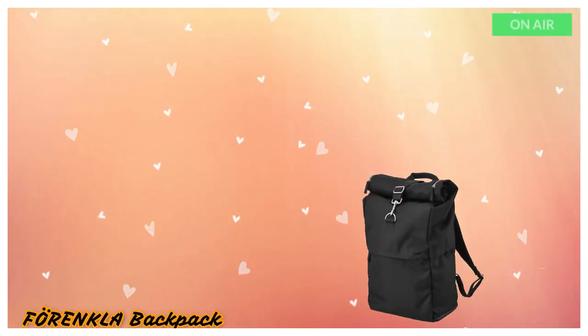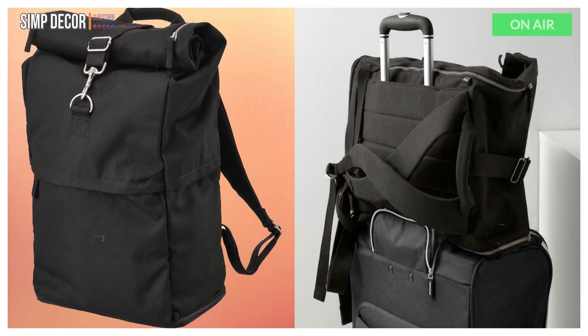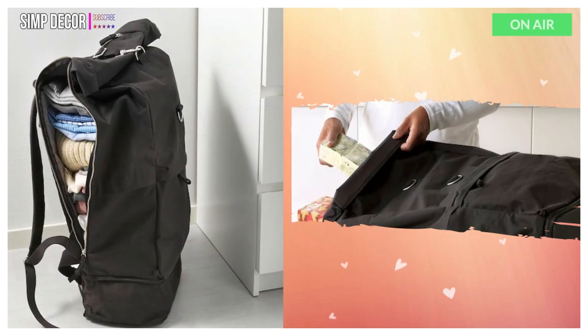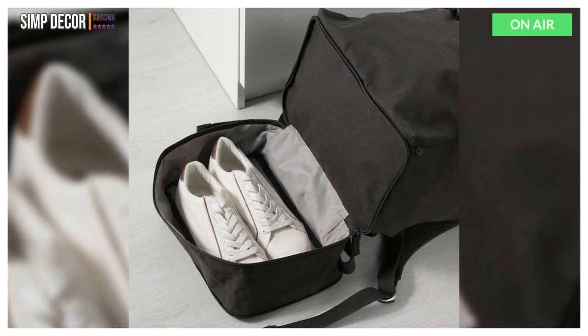6. Forenkla Backpack. This backpack has a handy outer compartment so that it's easy to keep your keys, mobile phone, or anything else you need close at hand. Roomy compartment at the base of the bag, perfect for storing shoes. The practical inner mesh compartment helps to keep cables and chargers in order.